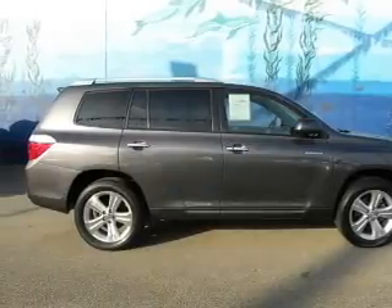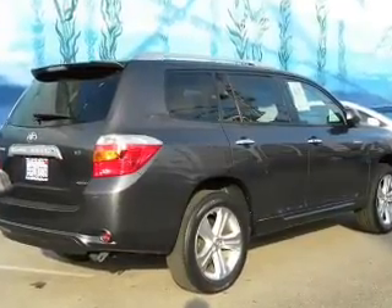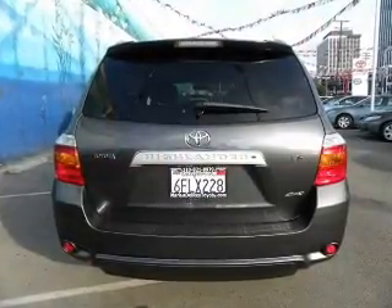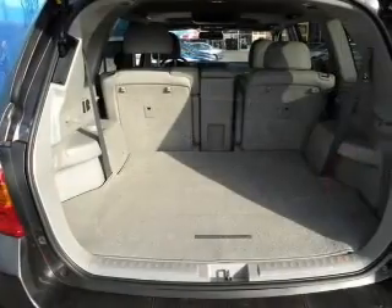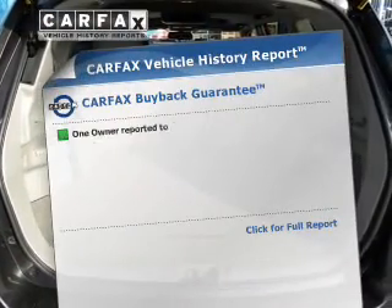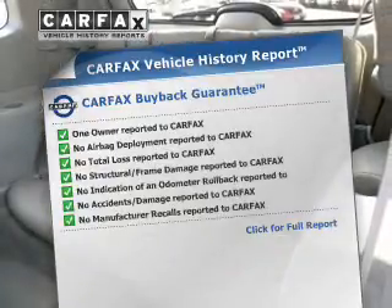With a solid six-cylinder engine connected to a smooth shifting automatic transmission, premium wheels give a more luxurious look. Tailor the temperature to your preference and your passengers. There's nothing like a sunroof on a nice day. This automobile comes with a Carfax report, which reduces your buying risk by providing the vehicle's history before you purchase.